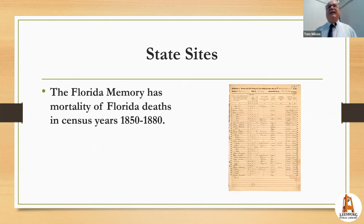Some states post specialized death compilations — for instance, Florida deaths between 1850 and 1880 compiled from the U.S. Census. Also remember that some states had midterm censuses. Florida had censuses in 1885, 1935, and 1945, so if someone appears in the 1880 census, check 1885 to see if they were still alive. Not every state did this, but it's worth checking.